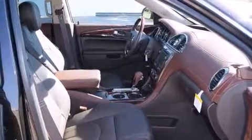Its top features include a navigation system, cooled seats, a Bose stereo system, alloy wheels, and a sunroof that enables you to fill the cabin with fresh air at the push of a button.